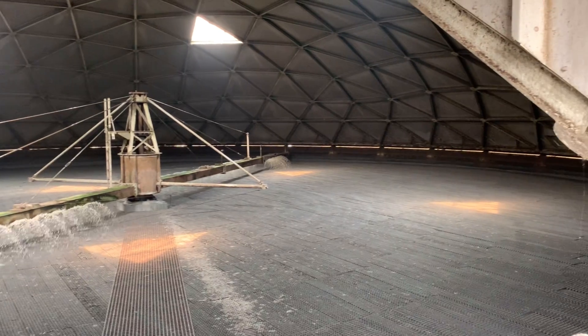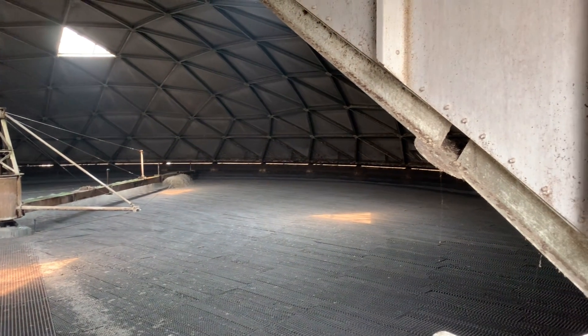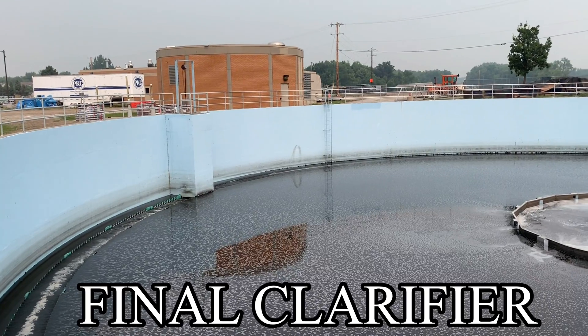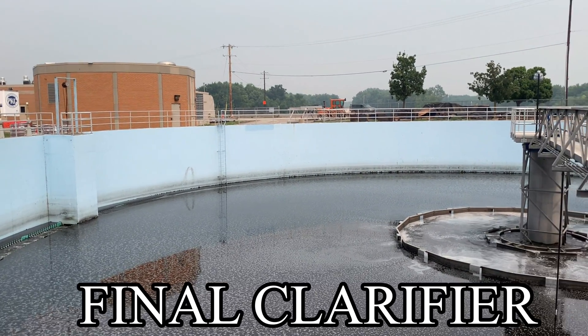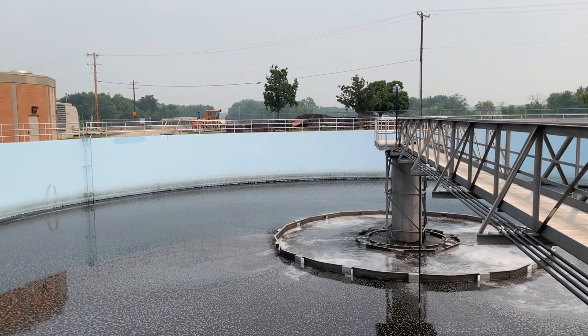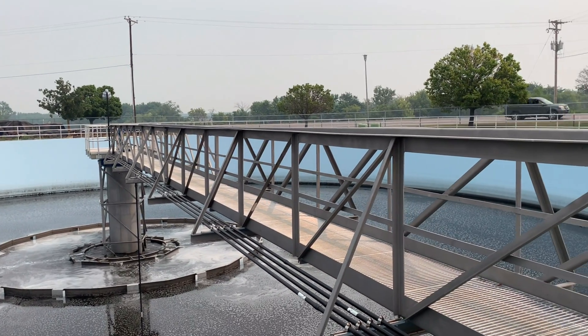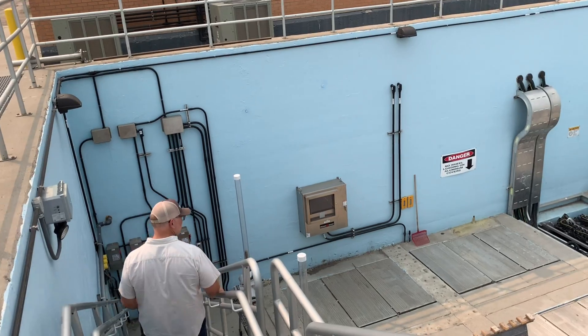The water that comes out of the trickling filter goes into an intermediate clarifier, which serves the same purpose as the primary clarifier. So the process goes: clarifier, filter, clarifier, filter, clarifier, then disinfection, then the river. This water has gone through both filters — BOD and nitrification. Nitrifiers take out ammonia. Then it goes one more step.